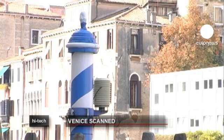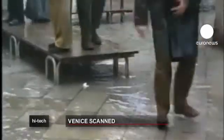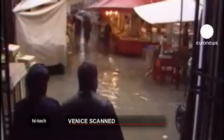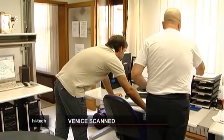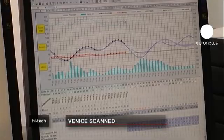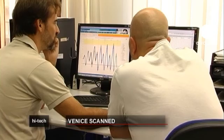Integrating Ramses with the Wi-Fi network means people can access precise information in real time when floods threaten. Project SITE already shows recommended itineraries for when the tide rises, several hours in advance. This service comes with a partnership between Ramses and the Centre for the Prediction of High Waters, an office that has been analysing the weather and its effects on the lagoon since the early 1970s.